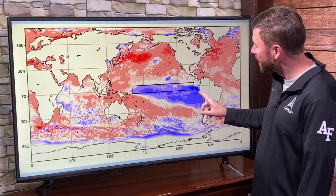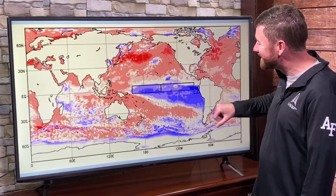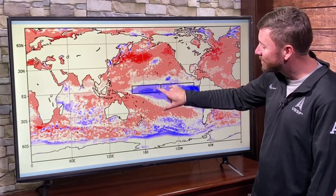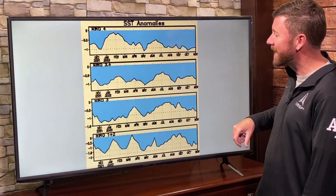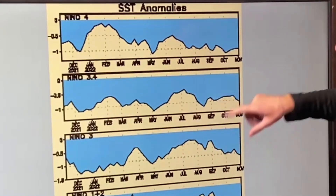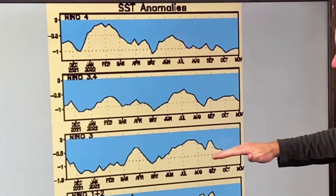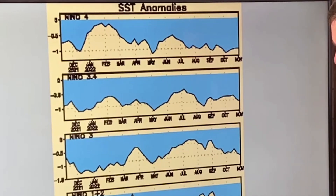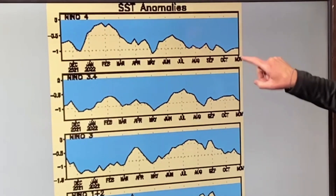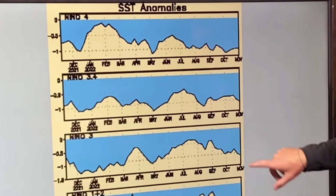This is where we are sitting as far as La Nina is concerned. Look in this zone, an ENSO zone. These three boxes drawn represent 1.2, 3, and the 4 region. Right in here you could draw the 3.4 region. Let's break that down and see where the timeline of their conditions have been. This is a timeline from December of 2021 up to present day. These are the individual boxes, those individual zones. They are all still extremely cold.